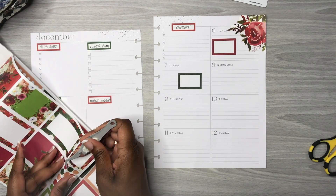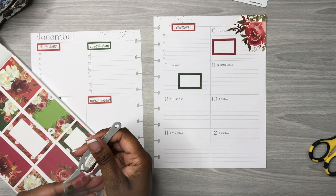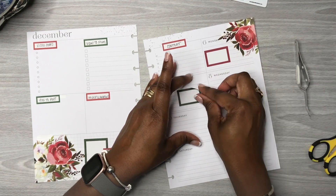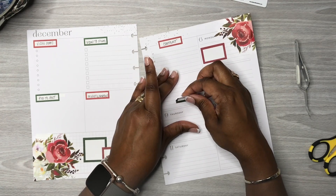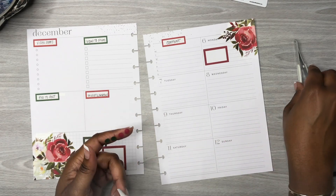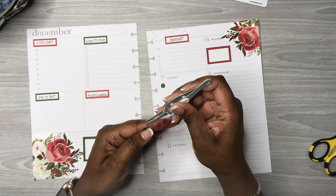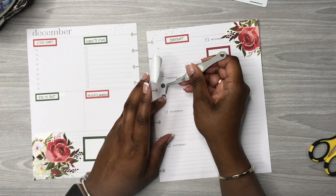The Happy Planner winter release — I think it was yesterday. Did y'all buy anything? I did not. I haven't seen an unboxing or anything. I didn't watch the Happy Hangouts that Mariel does over on the Happy Planner site. I just steered clear of it because I have so much Happy Planner stuff that I need to use what I have.